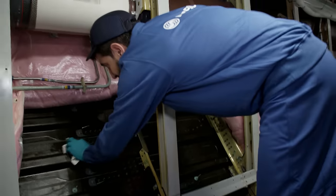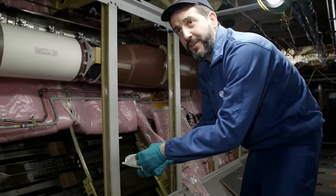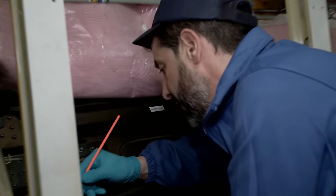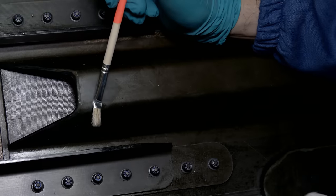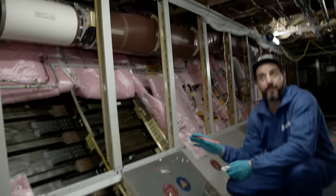There are some traces to be cleaned. Cédric uses a cleaning cloth with a special solvent. Once he is sure everything is clean, he closes up the insulation. Precision and cleanliness at every step are essential.